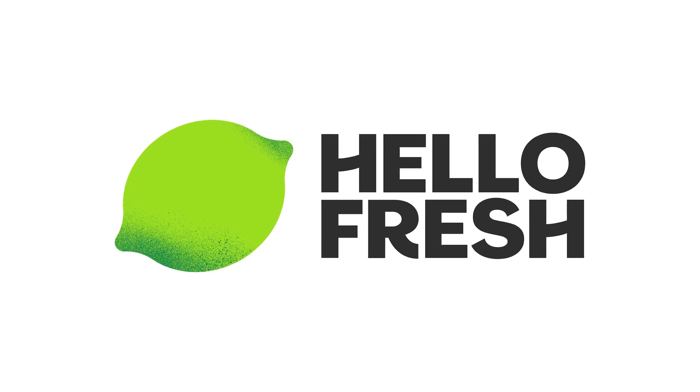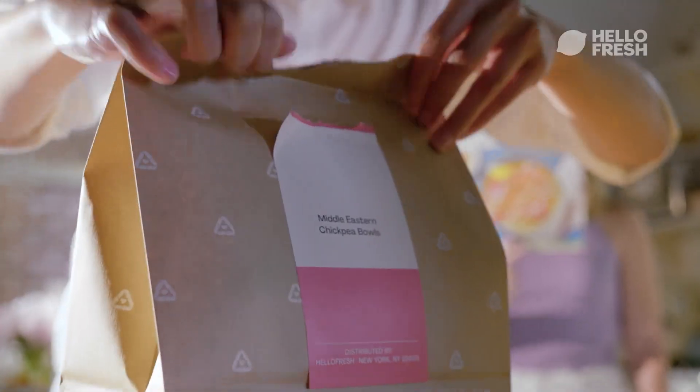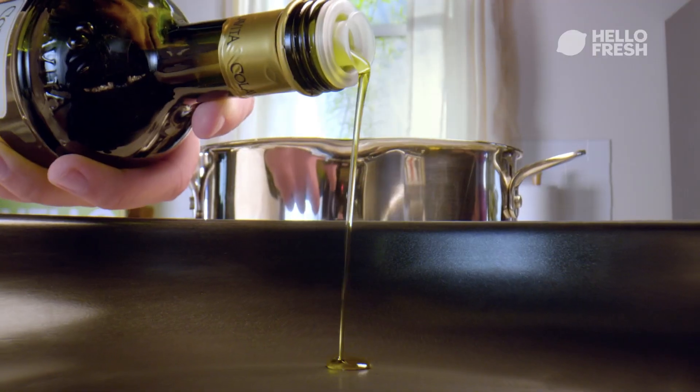Today's video is sponsored by HelloFresh. Now if you're anything like me, you've probably been ordering a lot of takeout with all that's been going on. Well after eating a bunch of unhealthy junk food, HelloFresh came to the rescue so I could make some healthy and delicious meals.